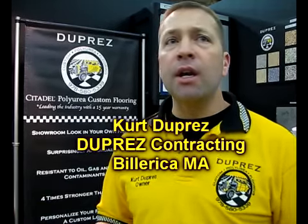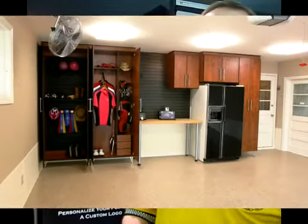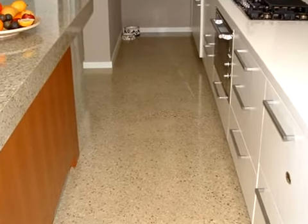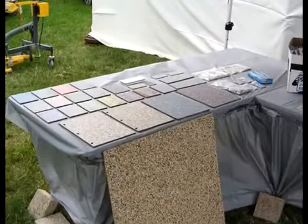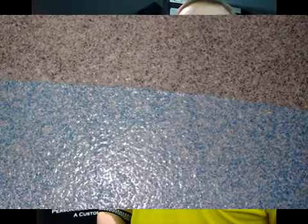Polyurea versus epoxy — one of the great benefits is polyurea is 100 times more flexible than epoxy. In the New England area, with constant temperature changes and movement of the aggregate, polyurea is going to flex a lot more, giving you a lot more longevity. Also, polyurea is four times stronger than epoxy. We're also UV stable — we have a lifetime warranty on the clear coat and it'll never yellow or fade. Our Citadel flooring offers well over 100 different color variations, so we have any color or style for most consumers.